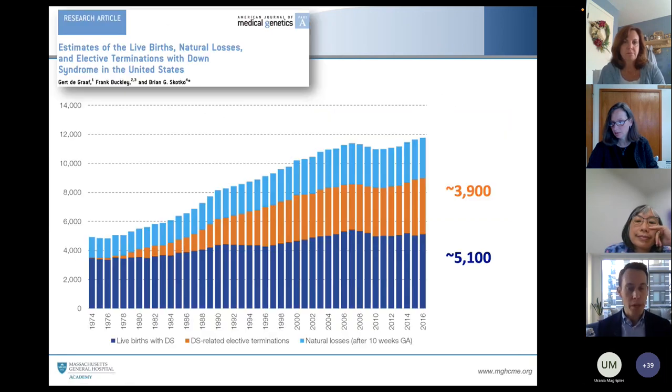People have asked me: with all of the prenatal testing out there, what does this mean for the number of babies being born — the number you might be seeing in your NICU and newborn nurseries? My colleagues and I have stitched together the public databases available in the United States, which we update each year. Tracking from 1974 to 2016, we follow the number of fetuses with Down syndrome that go on to have a natural miscarriage, that are selectively terminated, or go on to live birth. The total length of these bars represents the number of fetuses at 10 weeks gestation. Those bars are increasing over time because pregnant persons are waiting until they're older, and advanced maternal age leads to an increased number of fetuses with Down syndrome.